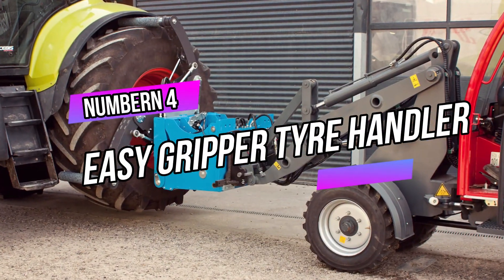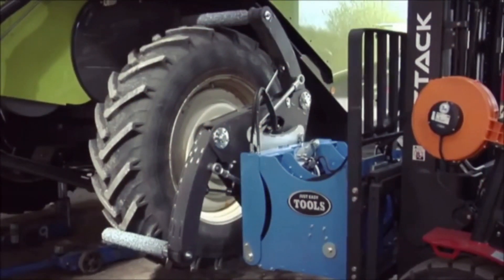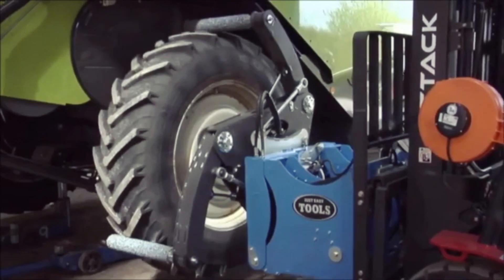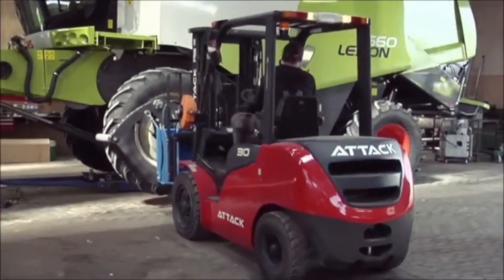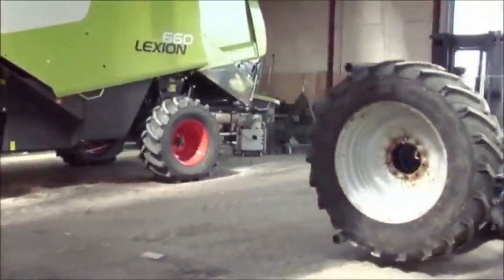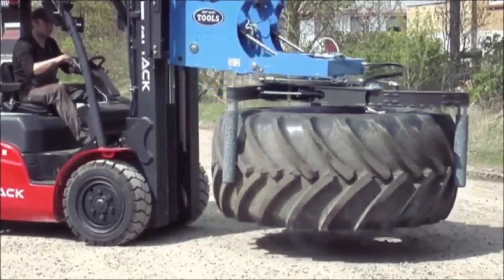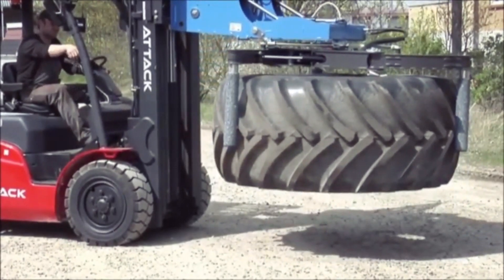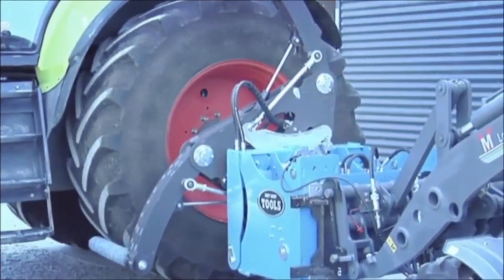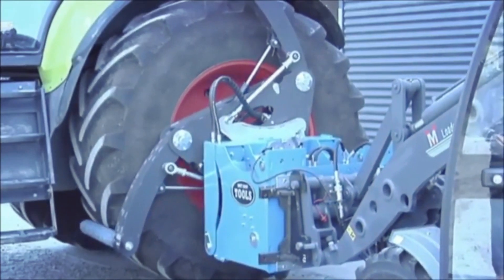Number 4: Easy Gripper Tire Handler. The Easy Gripper Tire Handler is a game-changer for tire handling, designed with cutting-edge technology making it user-friendly and efficient. Its unique gripping mechanism securely holds tires of various sizes, eliminating the need for manual lifting and reducing the risk of injuries. The device is compatible with different types of machinery, adding versatility to any operation.